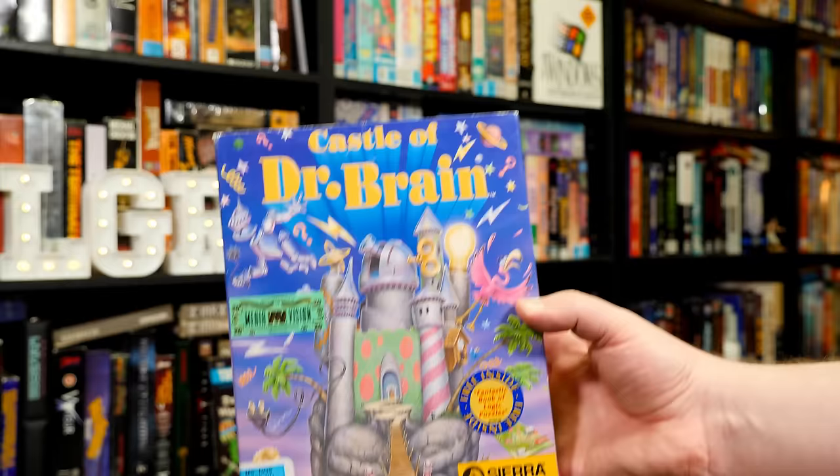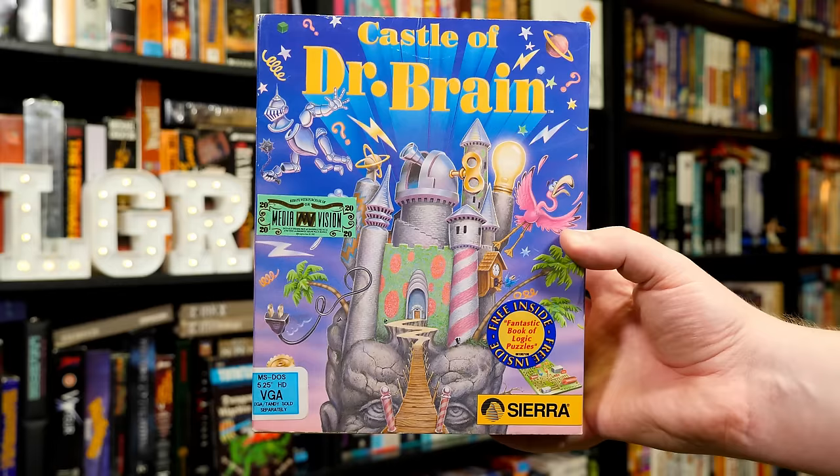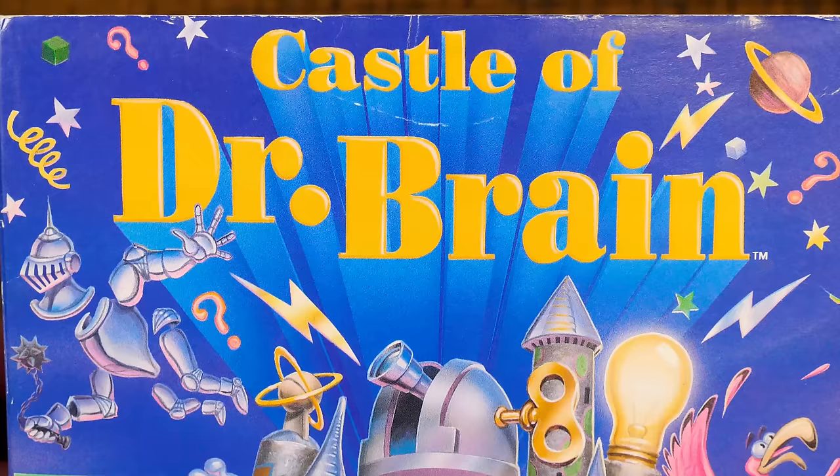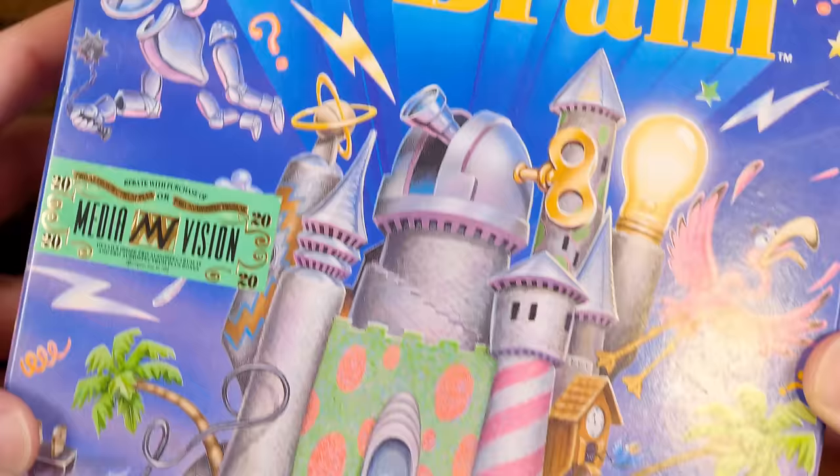Feels weird to let another edutainment month pass by without covering this one, so let's get to it! This is Castle of Dr. Brain, released in 1991 by Sierra Online for multiple home computer platforms of varying popularity. The one we'll be looking at today is the highly successful VGA version for MS-DOS PCs, here courtesy of a generous LGR viewer named Sean.